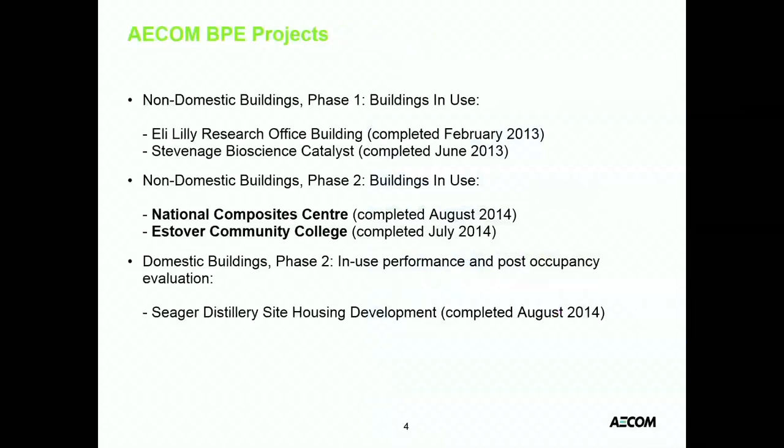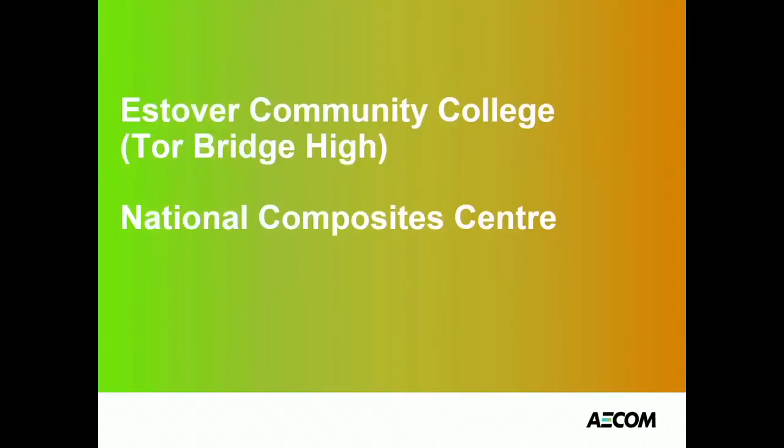At AECOM we did five BPE projects altogether, but I'm just going to talk about two of them today — firstly the National Composite Centre, and secondly Estover Community College, though they may come in a different order in the presentation. So first of all, Estover Community College, which is a high school in Plymouth. It started out as Torbridge High — that was its old name — and it reinvented itself as part of the development project.